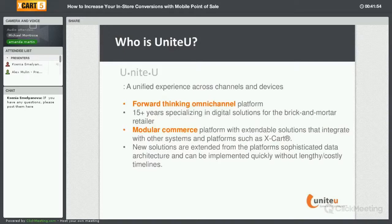Over the past 15 years, we've specialized in creating digital solutions specifically for brick-and-mortar retailers. Our platform has evolved over the last 15 years to become more of a modular commerce platform that has solutions which can be extended from it and integrate with other systems, such as the XCart e-commerce platform. New solutions can be implemented quickly without lengthy and costly timelines.